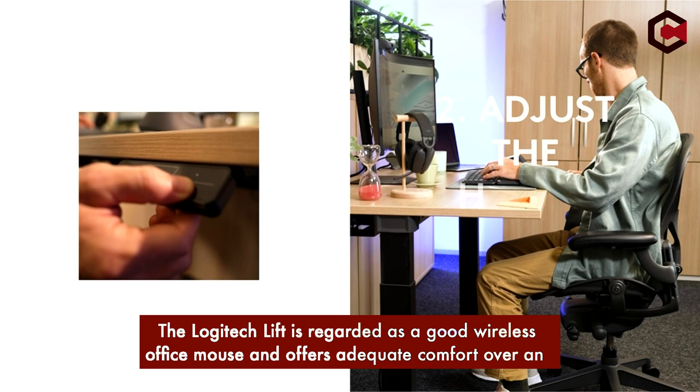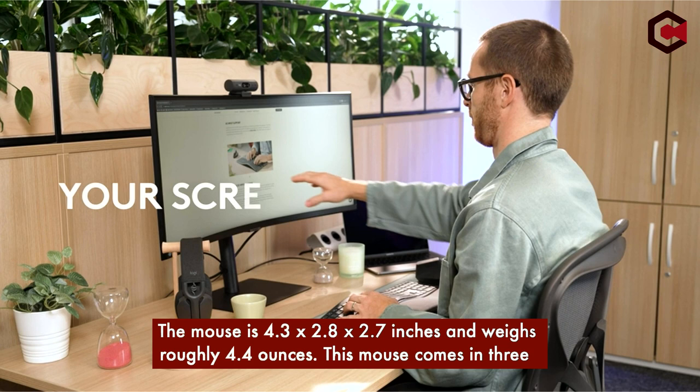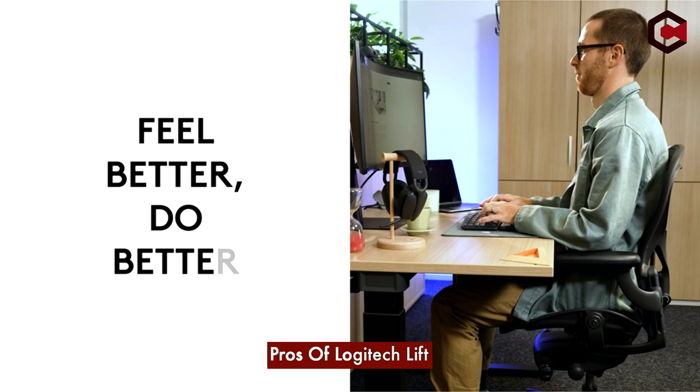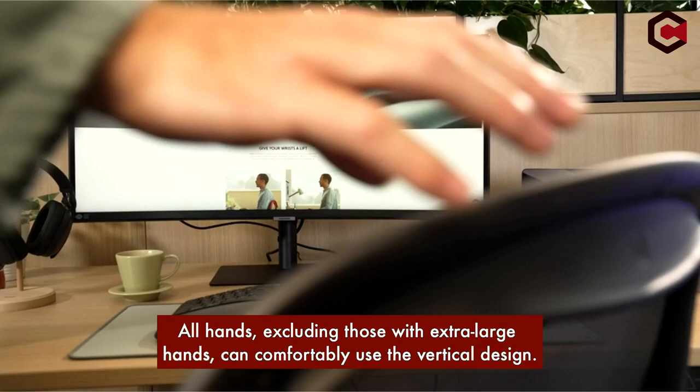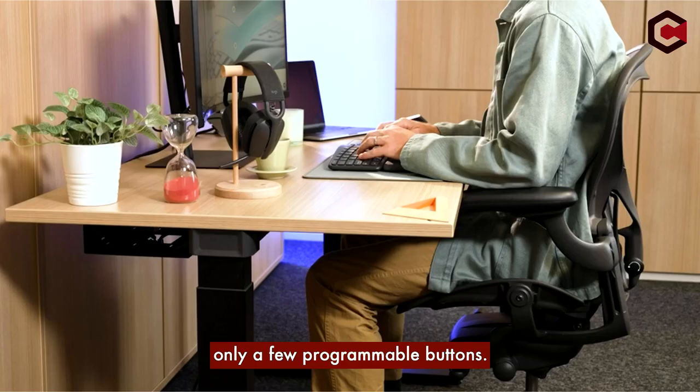Number 2: Logitech Lift. The Logitech Lift is regarded as a good wireless office mouse and offers adequate comfort over an extended period of time. Six buttons are included and it has a maximum DPI of 4000. The mouse measures 4.3 x 2.8 x 2.7 inches and weighs roughly 4.4 ounces. It comes in three different colors and is a great choice for small and medium hand sizes. Pros: suitable for most hands excluding extra-large, and it utilizes Bluetooth or a USB receiver for wireless connection. Free scrolling is a feature of the scroll wheel.